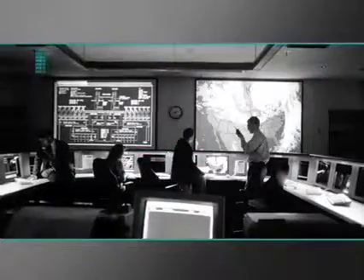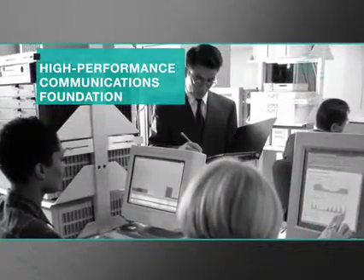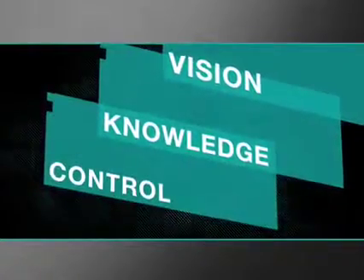With Systemax Intelligent Infrastructure Solutions, your physical layer gives you far more than a reliable, high-performance communications foundation. Our solutions also bring you the vision and knowledge you need to take control of your network.